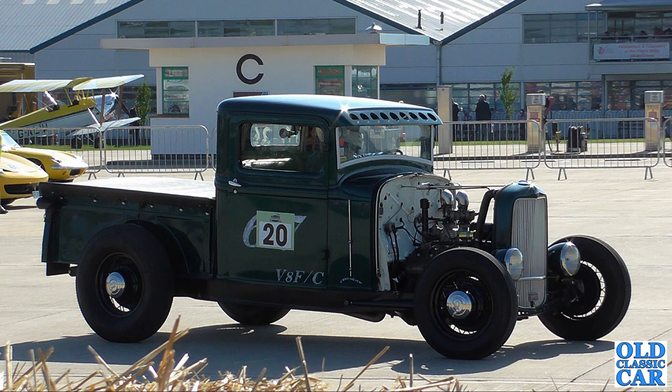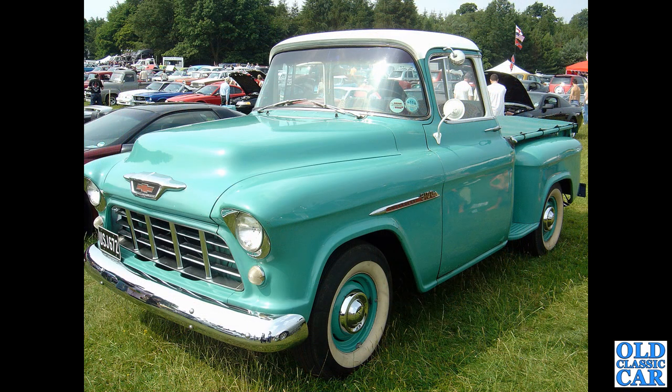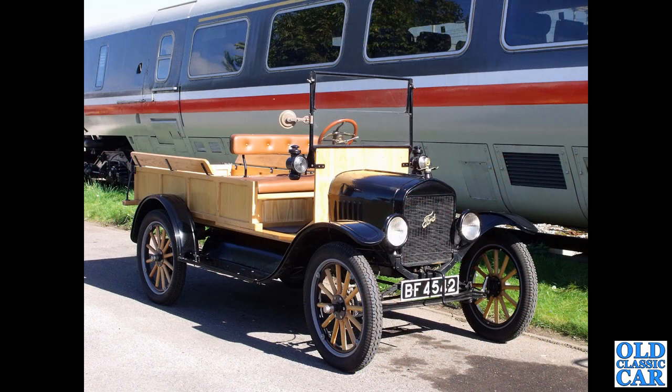The Chevrolet USJ 672 — the 3100 model, this one dating to 1955. This had the 235 cubic inch engine, that comes out at about 3,850cc. It's currently on SORN, so hopefully it won't be too long before this one's back on the road. Very handsome looking machine indeed. Much much older — back to Crew — is BF 4542, a 1920 Ford Model T pickup.